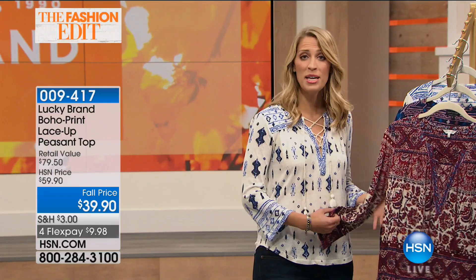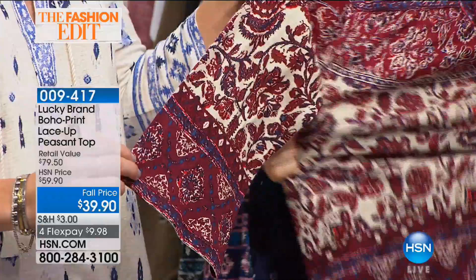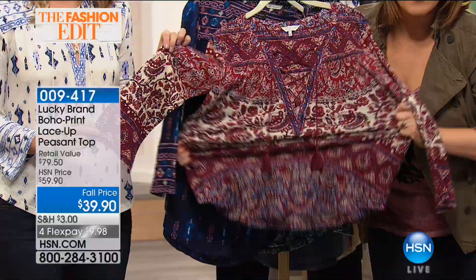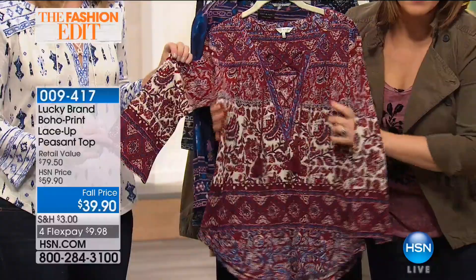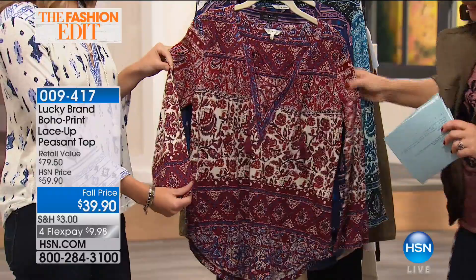The peasant body is so iconic and traditional for Lucky Brand. Being able to update it with the lace-up top and also this bell sleeve detail — it's not an overwhelming bell sleeve, just a little wider to give it attitude. It's a three-quarter sleeve, so you have the versatility to wear it really year-round. The stretch and retention of the fabric is so soft, and it's machine washable — 66% cotton, 28% viscose, and linen.